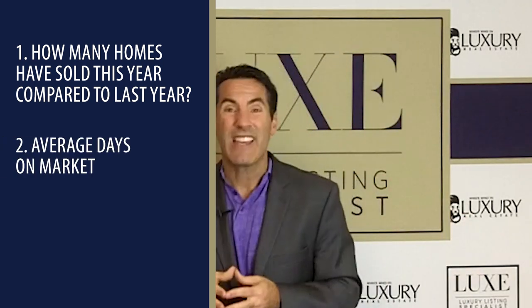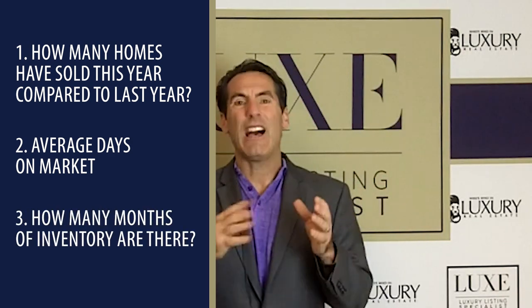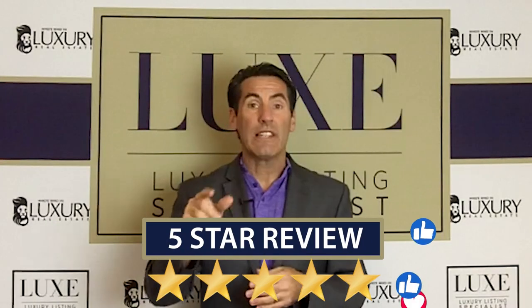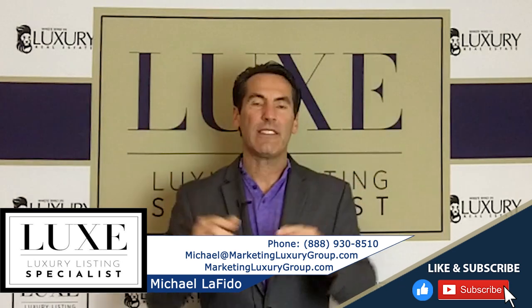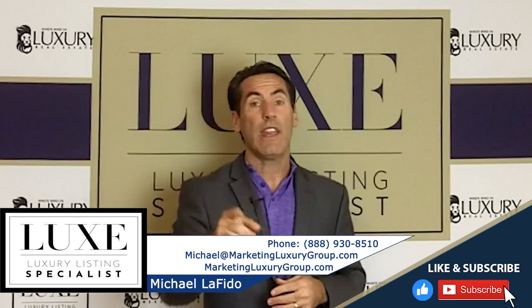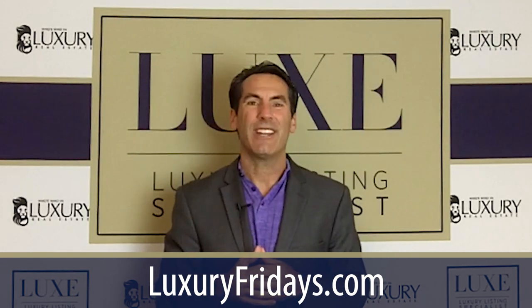I hope this is helpful to review. Number one: how many homes have sold in your market compared to the previous year. Number two: your days on market. And number three: are you overall in a buyer's market or a seller's market — and you base that on how many months of inventory. As always, leave us a like, leave us a comment, shoot me an email. If you have questions, my contact information is below, and feel free to join us on our weekly live streams, Luxury Fridays. My name is Michael Lafito. Take care.